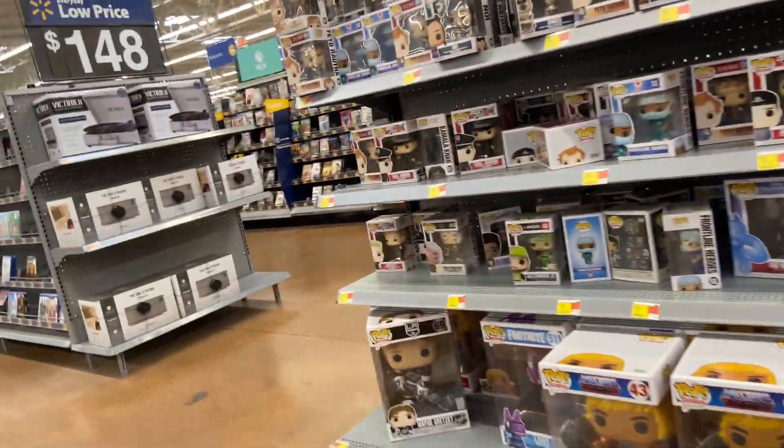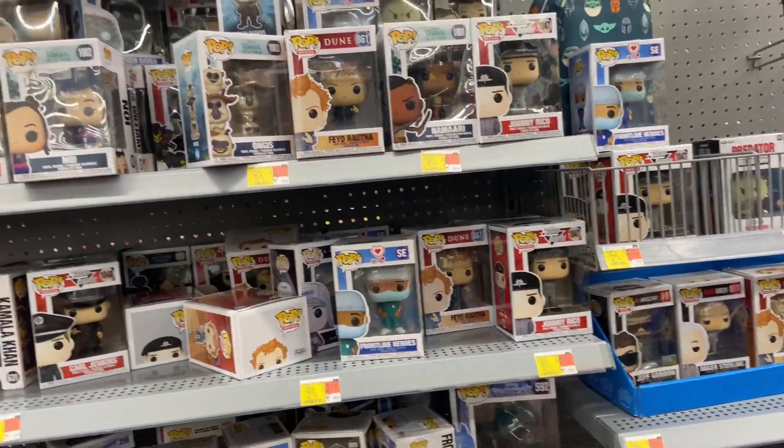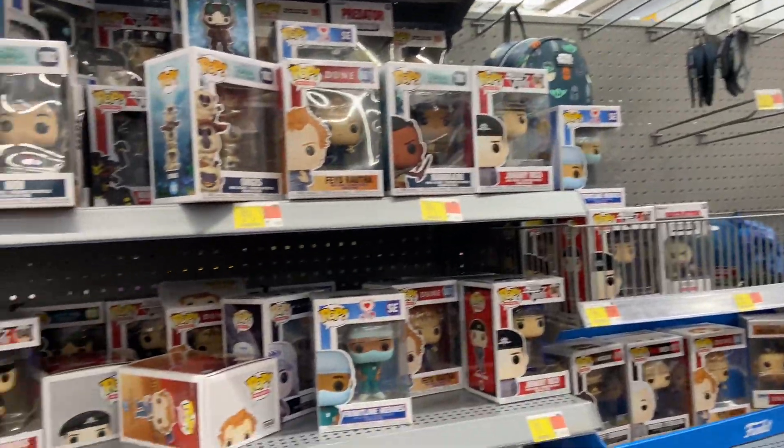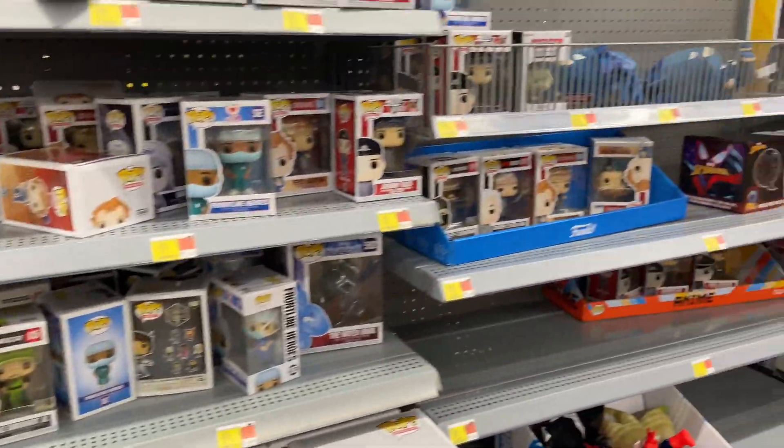Jean-Luc Picard came over to the Pops. Nothing was really popping out to me, as I always say, but it's always good to look just in case. One day I'm going to find a Chase — I've never found a Chase Pop, but one day.